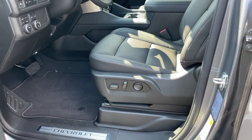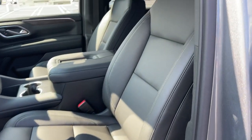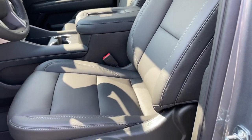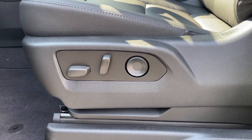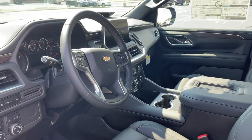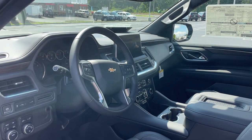The seats are very comfortable in this Tahoe. They don't have any design — very simple but very comfortable. Here are the seat controls with lumbar support. Let's go ahead and move inside this Tahoe and I'll show you how it looks from the inside.